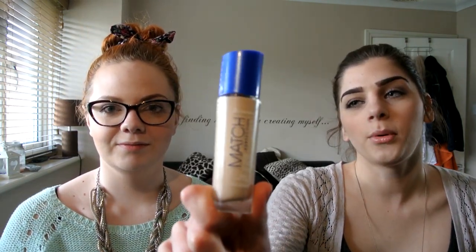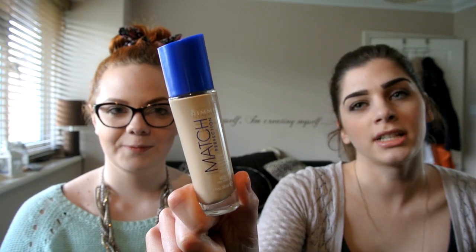My next favourite is the Rimmel Match Perfection Foundation in shade 103 True Ivory. So many YouTubers and blogs are absolutely loving this, and I was fortunate enough to buy it when it was £5 in one of my local supermarkets. I really like it — it looks nice and dewy on the skin and it's a really good shade for me. It's just such a good everyday foundation because of the price, so even if you don't like it you haven't spent too much. I absolutely love it.